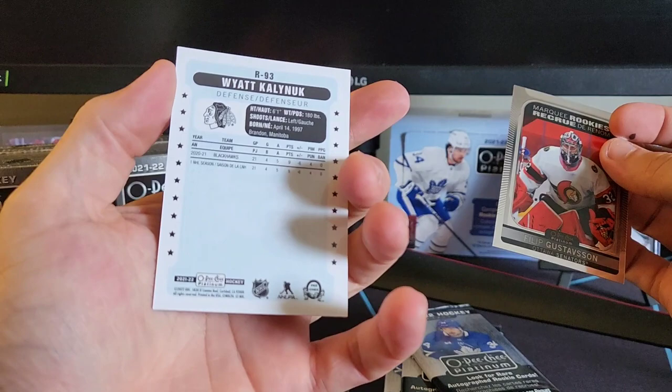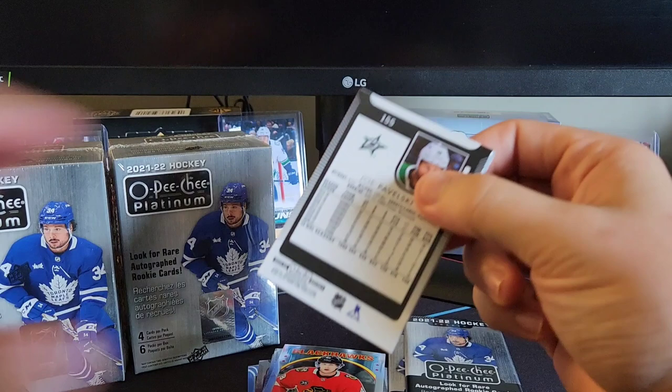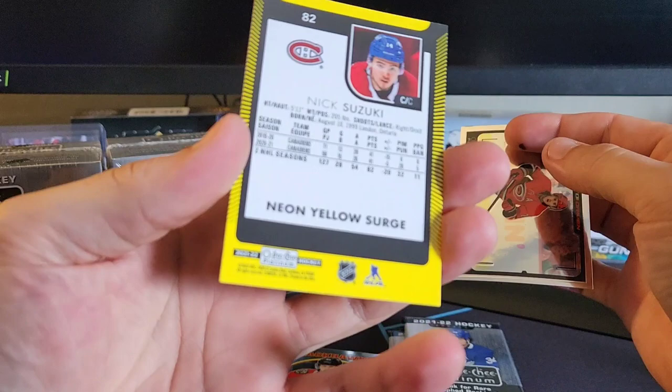Pulled his auto in my hobby box — if you guys haven't already seen that video, please check it out. Pretty banger box. We've got Anders Lee. Another neon yellow surge. Nick Suzuki — a little bit miscut there, and by a little bit I mean a lot. Neon yellow surge and a photo driven.